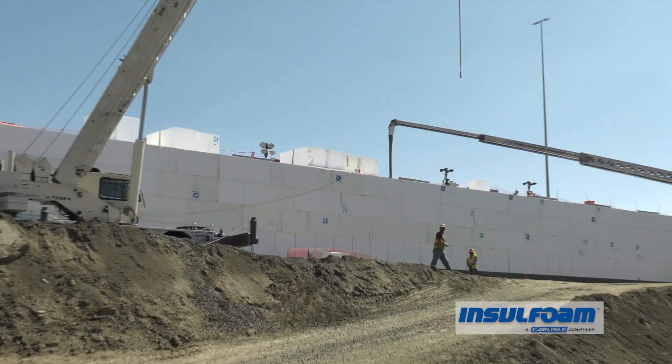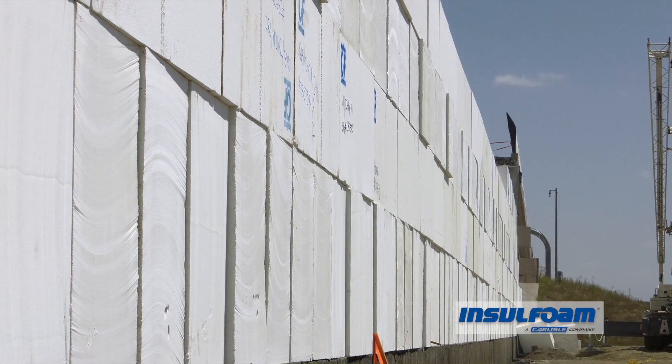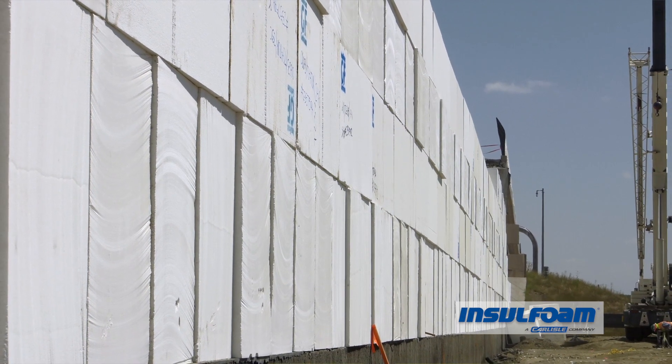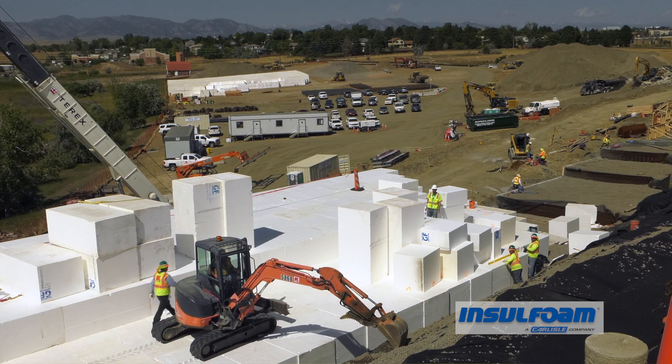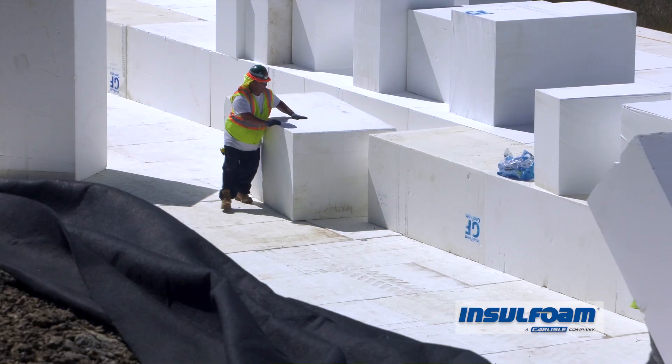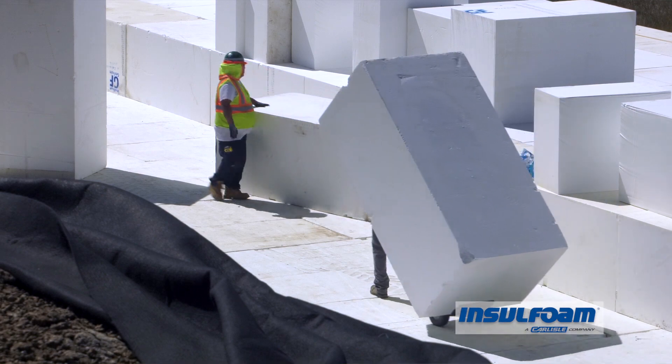There was only about 30 days to bring enough material to fill the void and the failure. There was really no other great solution other than Geofoam to do that. If you were to bring soil in, it would have needed to be stabilized and compacted, and there was no way to do that in such a short period of time. If you were to use conventional methods to rebuild this road, it would take months. It's going to be open in weeks.